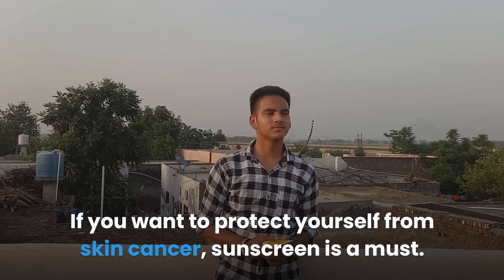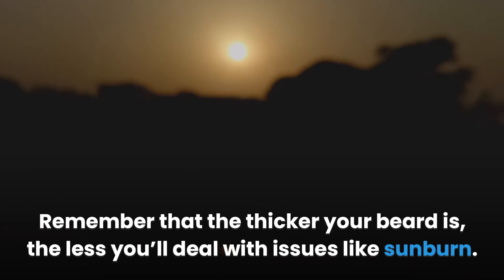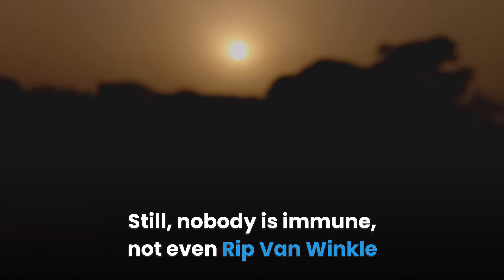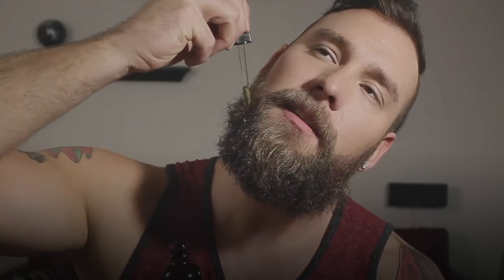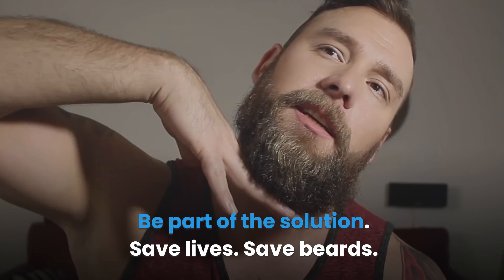So there you have it — always put on your sunscreen before your beard oil. If you want to protect yourself from skin cancer, sunscreen is a must, but that doesn't mean you have to settle for irritation. Get a moisturizing sunscreen and it can actually feel refreshing to apply before your beach day. Remember that the thicker your beard, the less you'll deal with sunburn — but nobody is immune. Stay safe so that beard of yours doesn't bring regrets, and tell your friends how important it is to use sunscreen even when they have a beard. Be part of the solution: save lives, save beards.